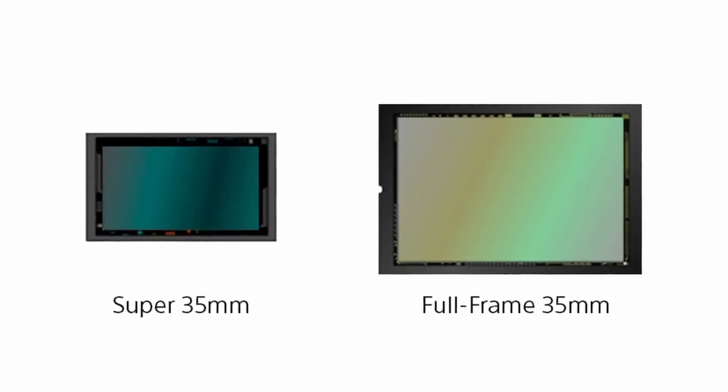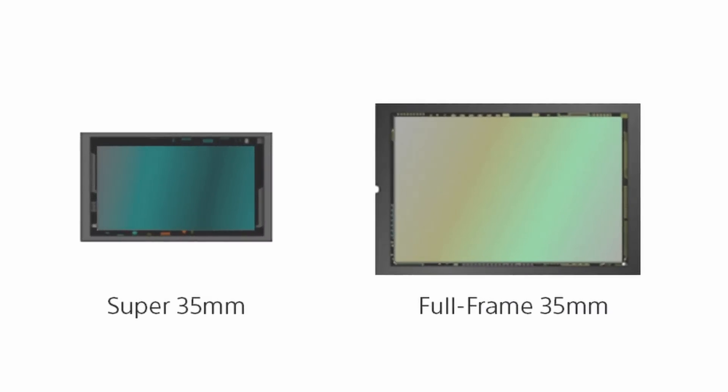The organic sensor replaces the silicon photodiodes that receive light in a current CMOS sensor camera with an organic thin film that is highly sensitive to light. Very cool.